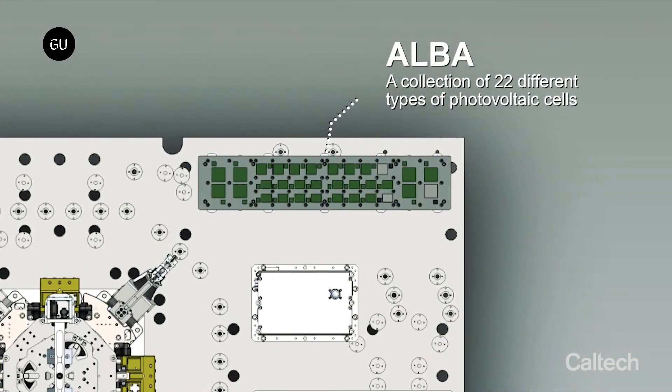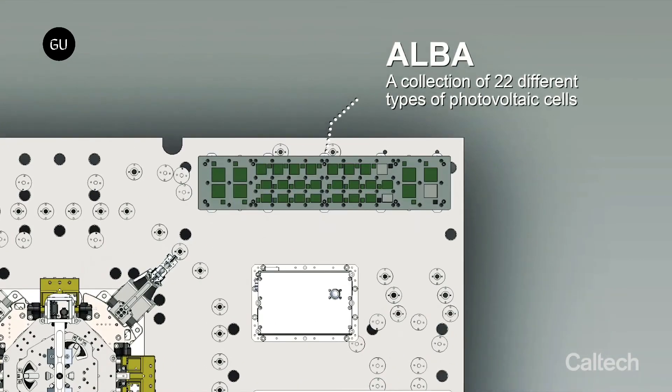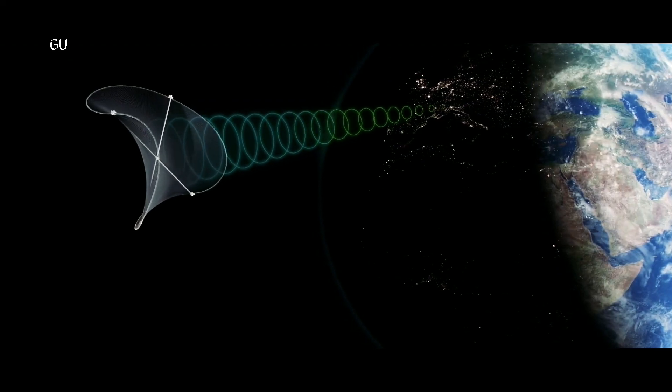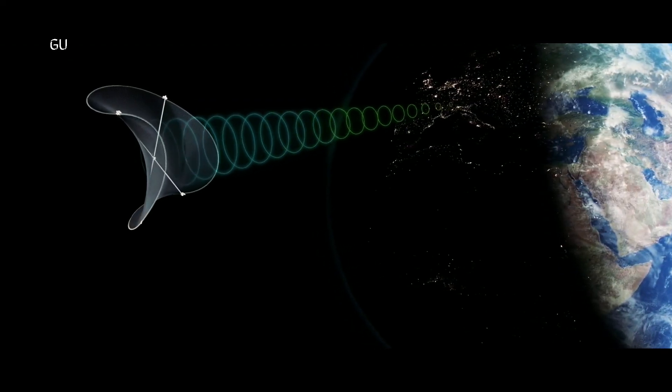These 22 solar cells are going to be testing for the most efficient form of solar collection so that Caltech researchers can see which technology holds the most promise for making space-based solar power economically practical, given the cost of setting it up in the first place. Another major hurdle is getting the power you collect from a space-based satellite back to Earth where we can use it.